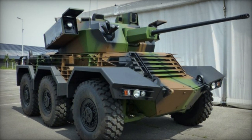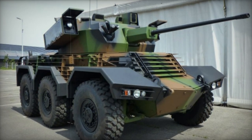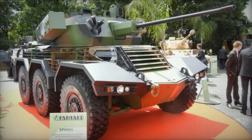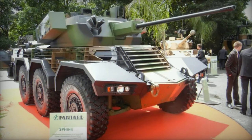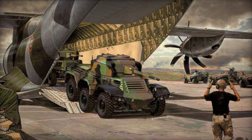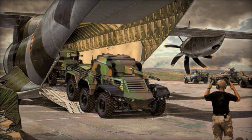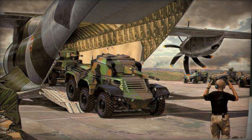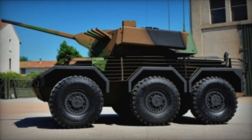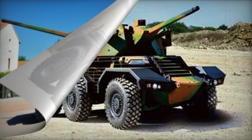Thus, although the Panhard Sphinx was not chosen by the French Army, it is being proposed for potential export customers. The 6x6 Panhard Sphinx was introduced alongside a lighter 4x4 Panhard Crab armored car. Both vehicles are characterized by their high mobility and are founded on a revised doctrine of light cavalry, emphasizing small yet swift and well-armed armored vehicles taking an active combat role.